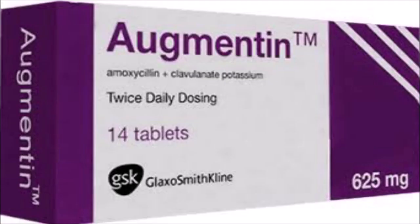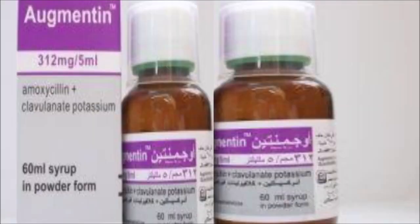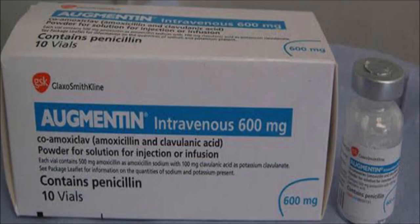Augmentin should be avoided in patients with a penicillin allergy, or if the patients have severe kidney disease, or have liver problems like jaundice or hepatitis. These patients should avoid using Augmentin because it can create various complications.